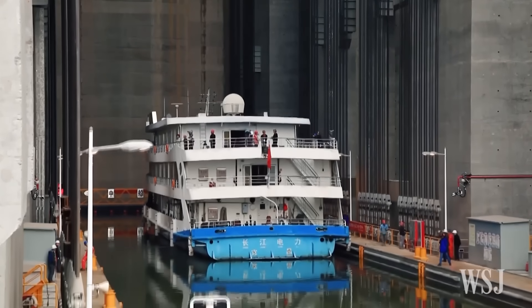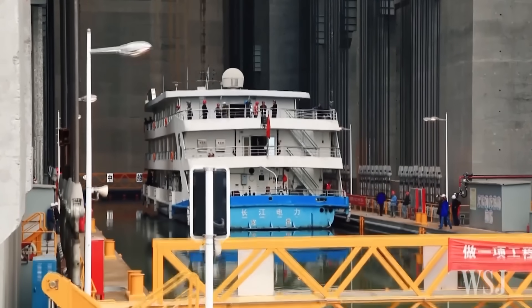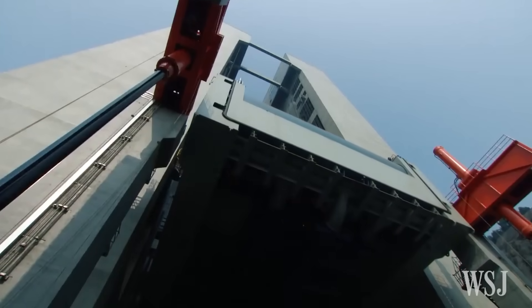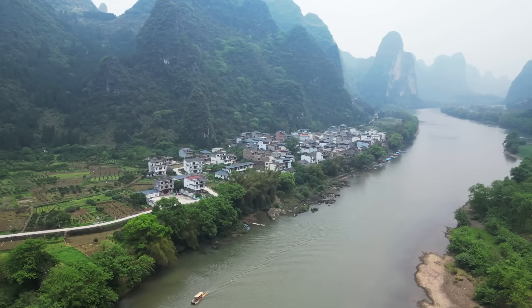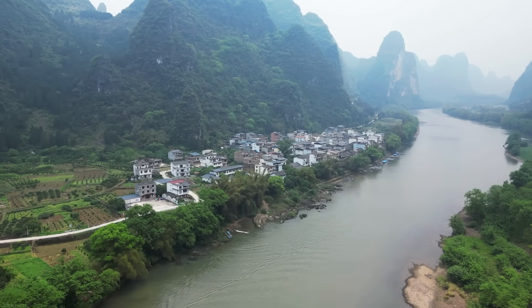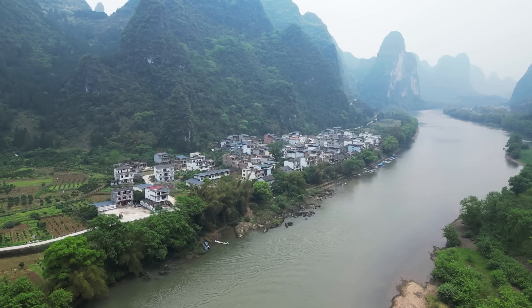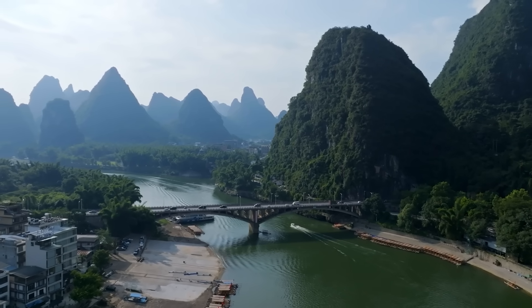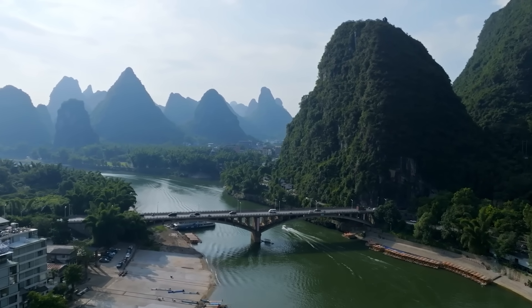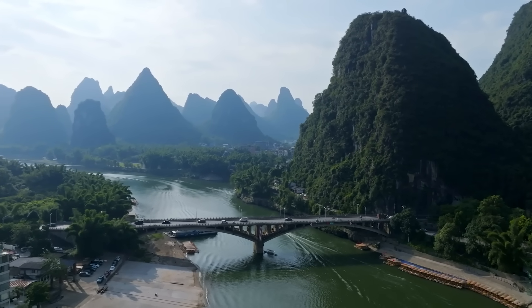These lifts aren't just engineering triumphs — they're time machines for logistics, cutting delays and reducing energy consumption dramatically. Together, these lifts don't just move ships; they stitch together a nation. They form a vertical highway of commerce, feeding into a vast inland network that keeps China's economy circulating, even when coastal ports face congestion or conflict.